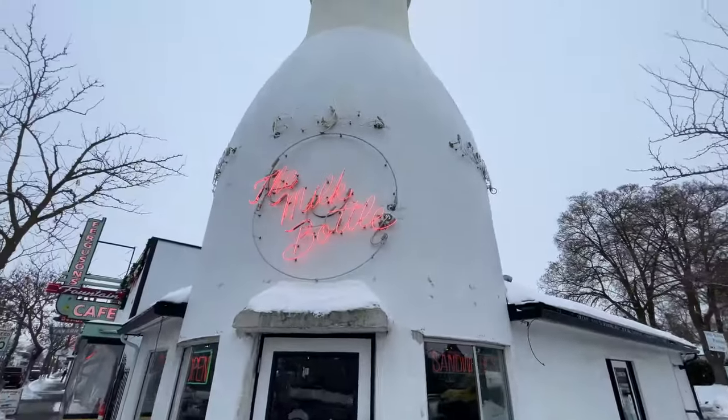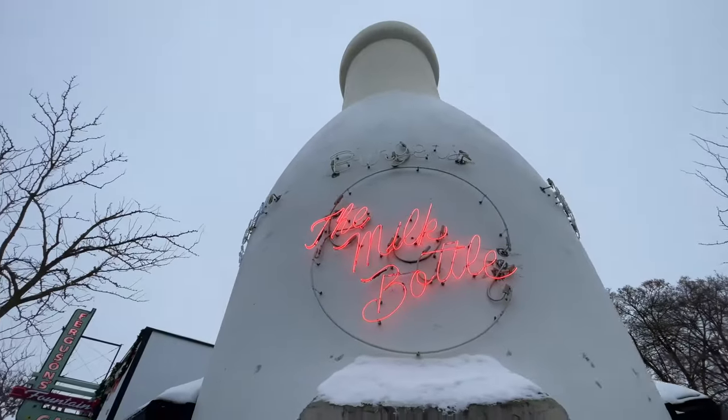It's an old-time diner with award-winning milkshakes, homemade burgers and sandwiches. Did you say award-winning milkshakes? I did. And homemade burgers? Yes. It's time for lunch.